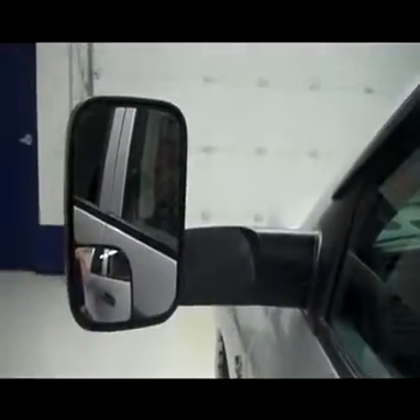Real nice, clean mirrors — the mirrors also fold up. And a very clean Cummins turbo diesel.